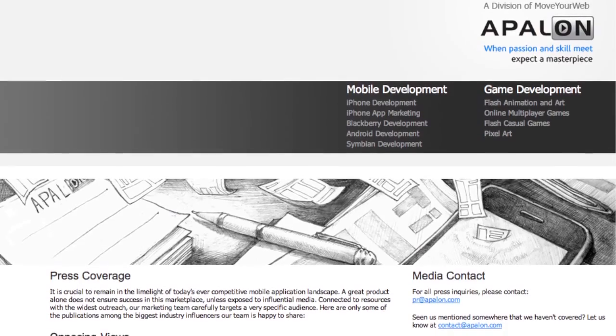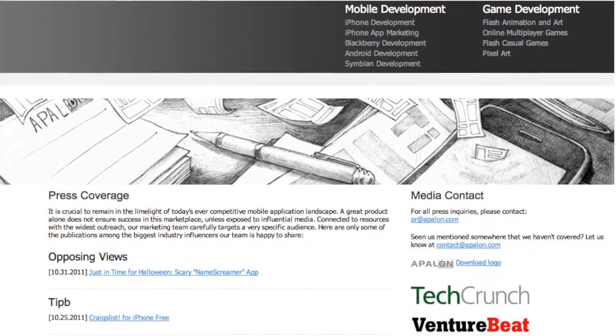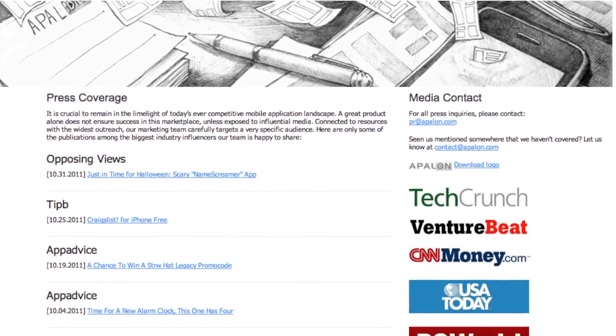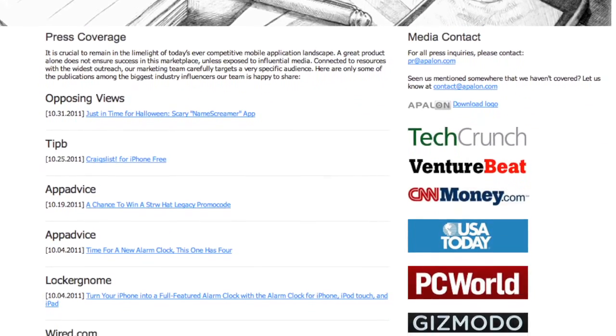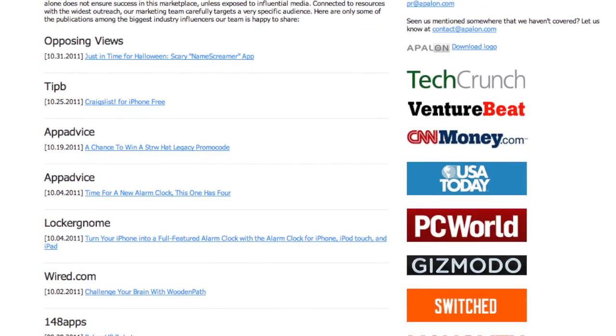Our backlink of the day is from Appalon, developer of hit iPhone apps such as Pimp Your Screen and Fit and Fugly. Sure glad they didn't use my face for that one. They link back to one of our reviews the other day and we appreciate the link love — can't have enough links.